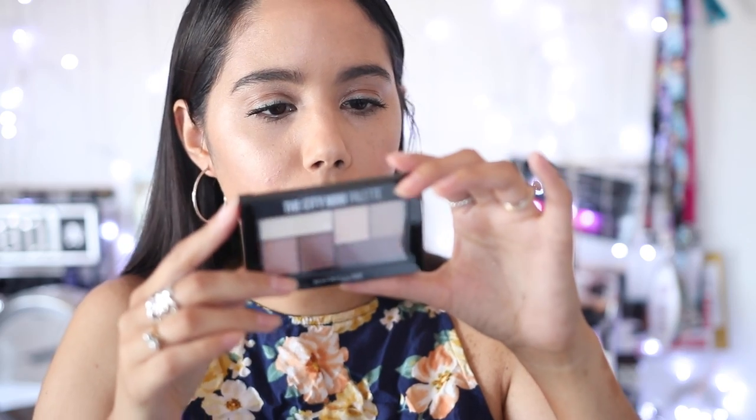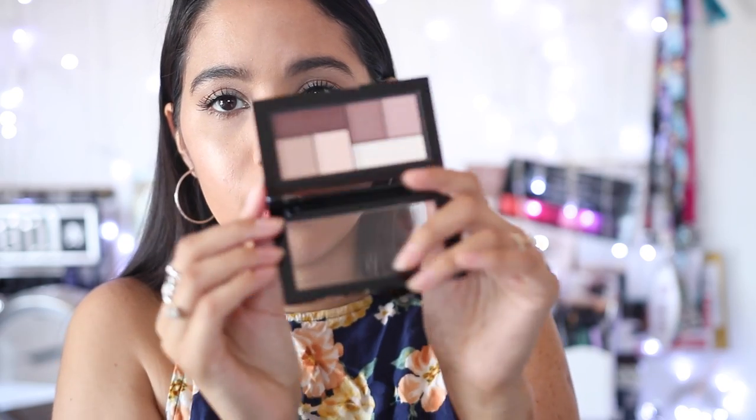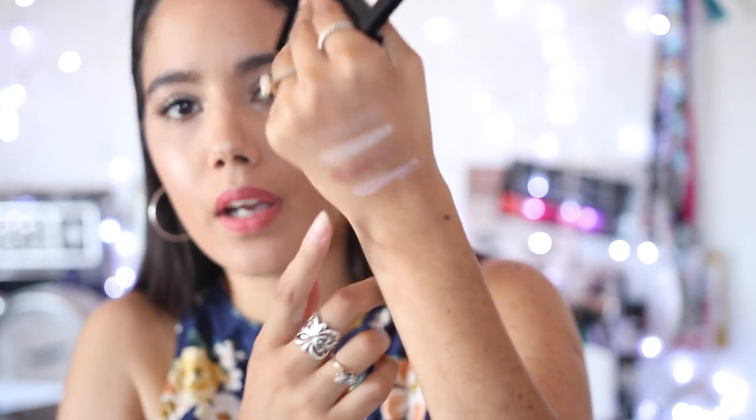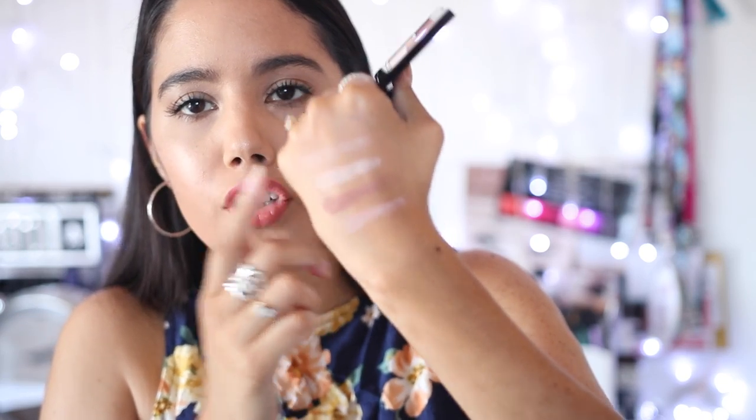Also from the drugstore, this is from Maybelline - one of their new palettes, the City Mini palette. It comes really tiny but they're all matte. This is the 'Matte About Town' palette and it looks really pretty - I absolutely love this. If you guys want me to do a back-to-school drugstore tutorial, let me know. I swatched some and they feel really smooth. They're pretty light but did swatch nicely. The darker ones look really good and they're very soft, though you might need a few extra blending strokes to build up the color.